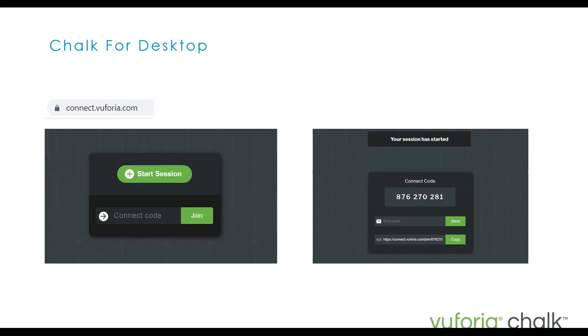If you're using Chalk for desktop, it's a very similar workflow and process. You'd start a session and be given an access code that you can then send to a customer. Or if you've been given an access code, you can input that and join the session.